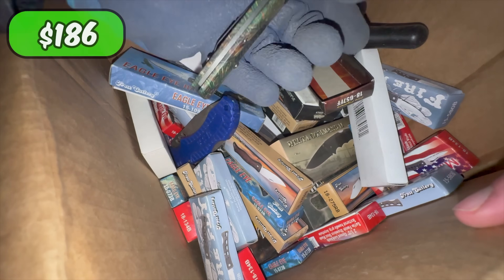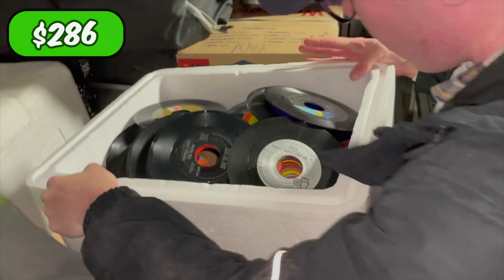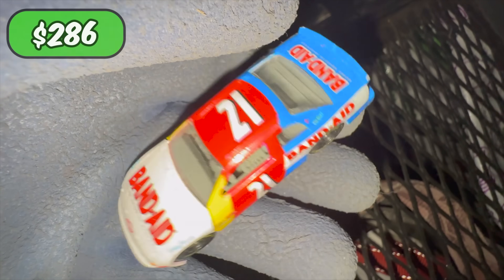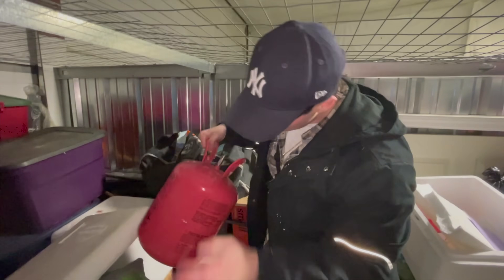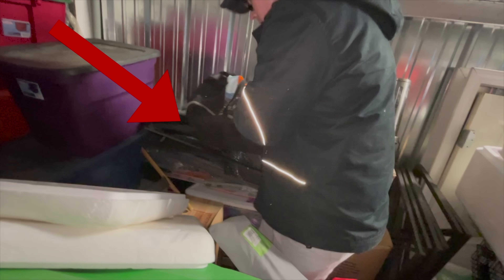As we began sifting through layers of dust, I quickly discovered a box full of 60 new knives, as well as some old records, magazines, and toy cars. 1967 — that is ancient. Although, little did we know, this was nothing compared to what we were about to find.